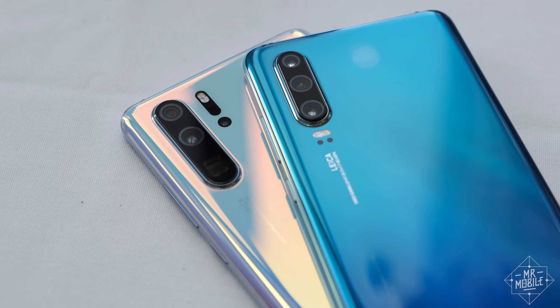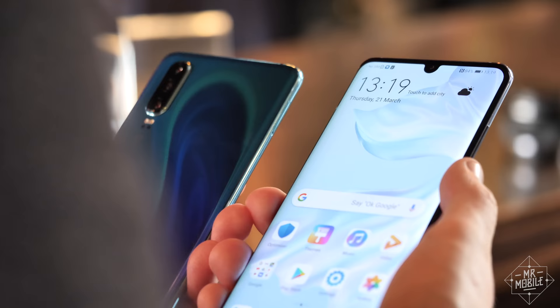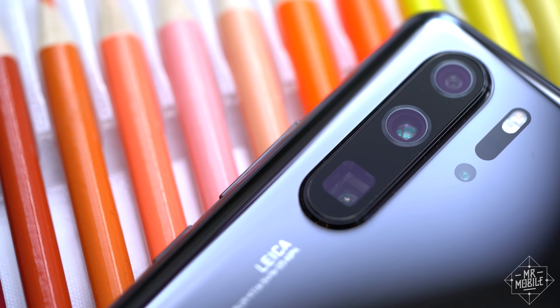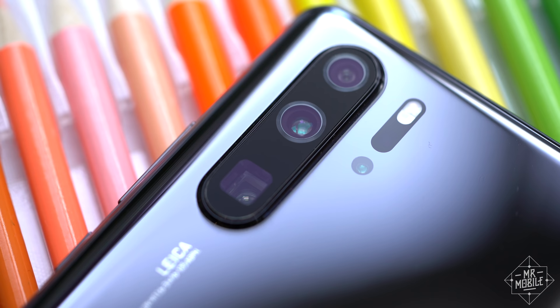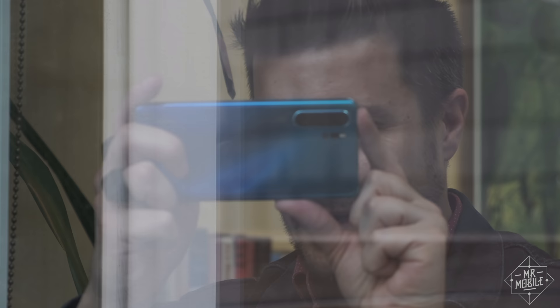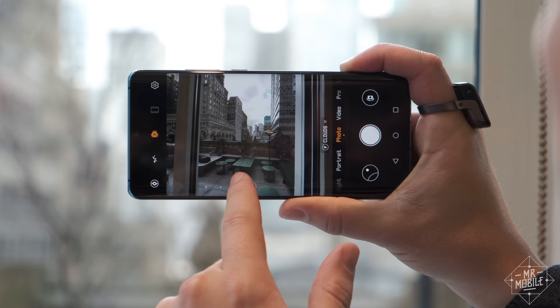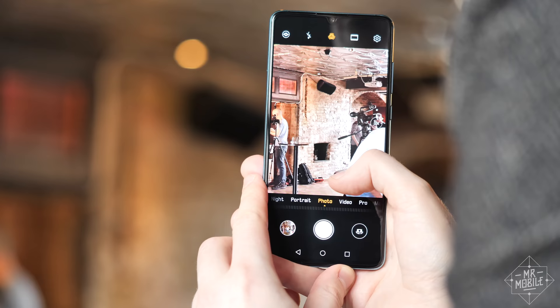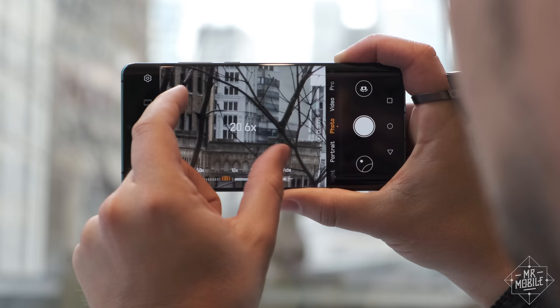There are actually two P30s launching today, and if you're trying to tell the Pro apart from the amateur, look no further than the square viewport for the third camera. What you can't see is that this is actually just the facing side of a prism that reflects light 90 degrees through five lenses into a camera sensor mounted close to the center of the phone. The reason for all those internal acrobatics? Zoom. Where your typical iPhone or Galaxy only offers a 2x telephoto lens, the P30 Pro can magnify subjects up to five times — purely optical. Mix in a little digital magic and you can get up to 10x in hybrid zoom mode, or crop all the way into an insane 50x.